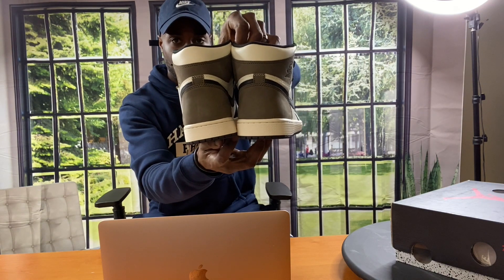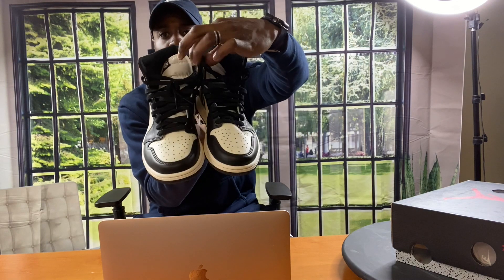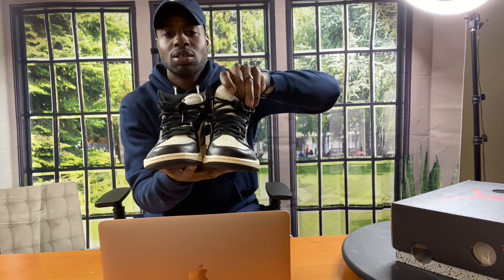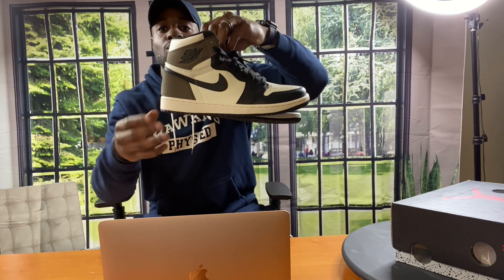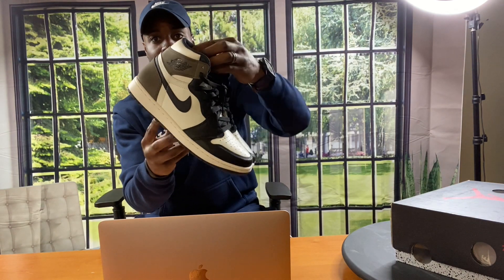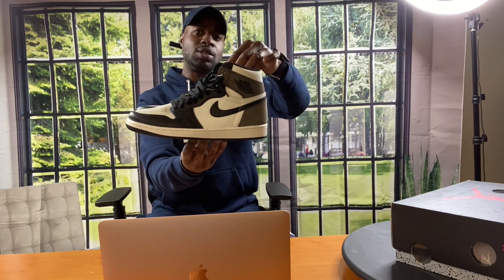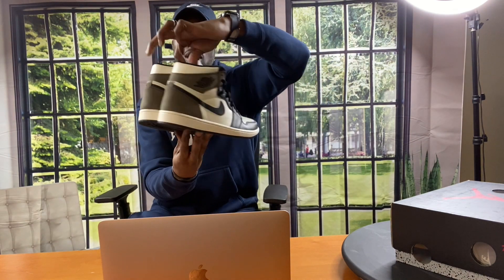Number two — Dark Mocha Jordan 1. Brown on the heel, kind of like an off-white outsole, black leather around the toe cap, white toe cap, white tongue, black laces — they come with sail laces as well but I'm keeping the black ones. Black outsole, black swoosh. They call these the poor man's Travis Scotts — I don't agree with that, but I'll let them have it. I'm not paying a thousand-plus for those Travis Scotts. I got these retail and the prices are skyrocketing, so one day these will be the same price. That's number two.